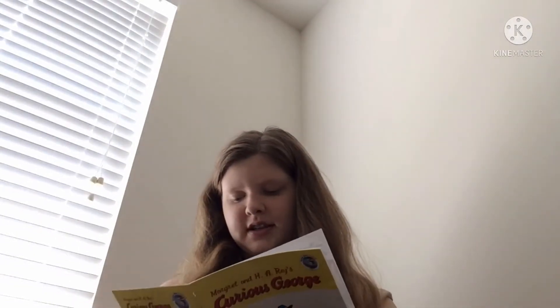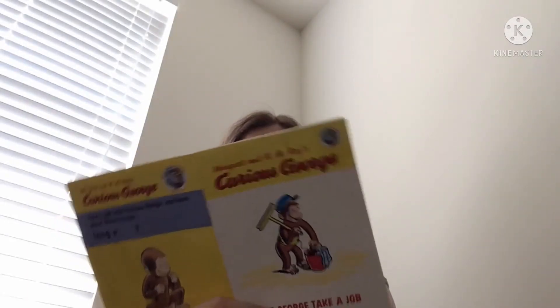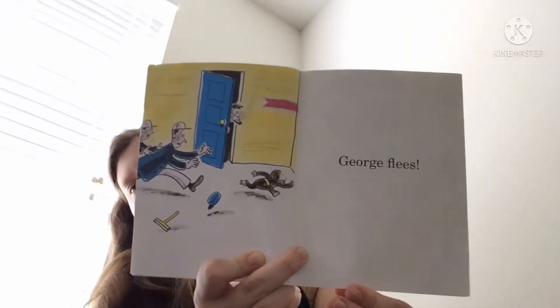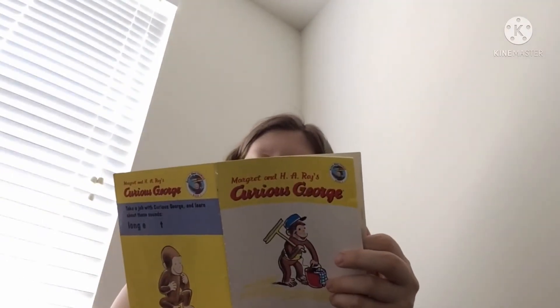See what George has done. Yippee! George fleets. Wee! Be careful, George.